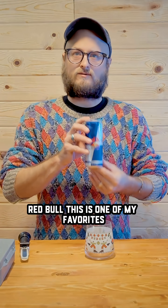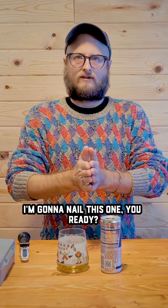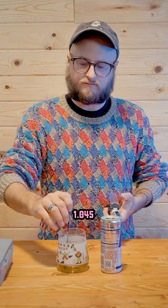Red Bull. This is one of my favorites. If we're ever on a road trip and I'm stopping at a convenience store, I'm grabbing a Red Bull. I'm going to nail this one. You ready? 1.045.